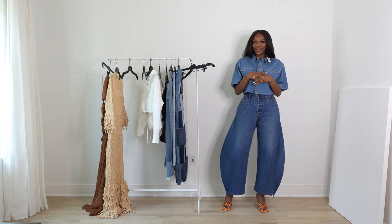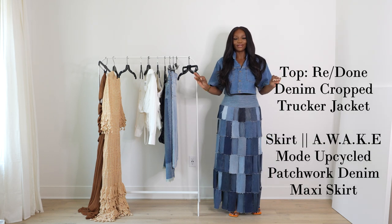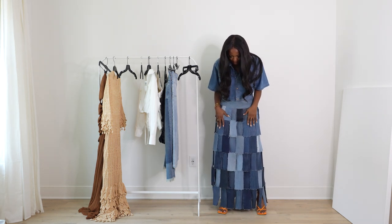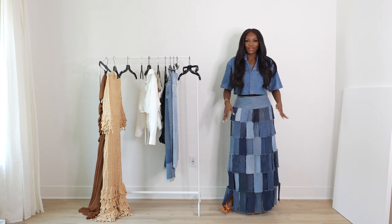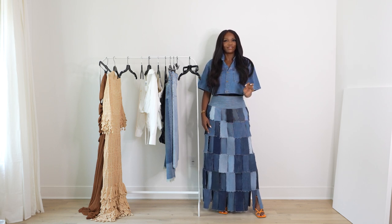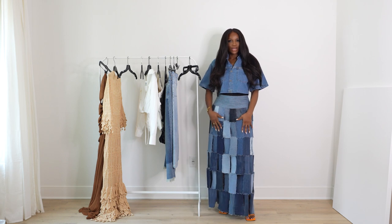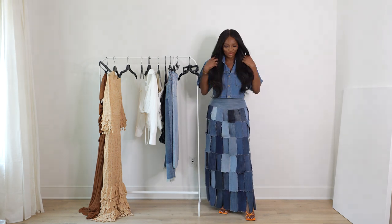This next denim moment is also amazing — very lax, edgy, cool, and chic. I love this patchwork skirt; the fit is A-line and flared. Awake Mode just does denim so well. I'd pair it with this top so you can see the variation of blues — it almost looks like a quilt. I love this outfit a lot.